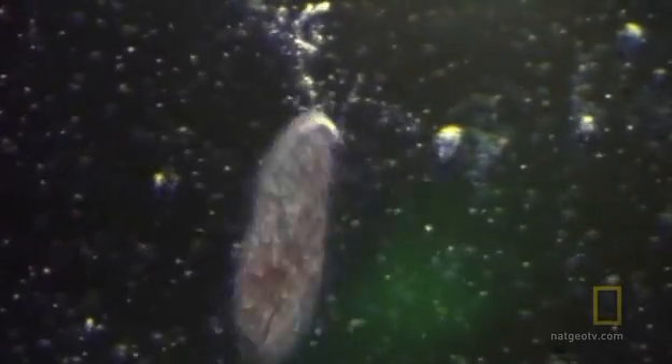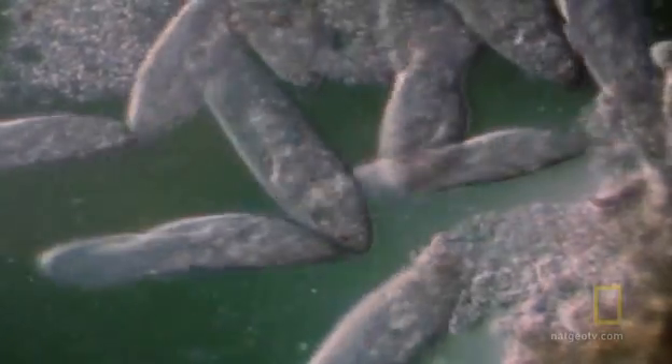The discovery of life on another world would be one of the greatest finds of all time — not fish or whales, but microbes. Could there be tiny single-celled organisms within the ocean of Europa? Even finding bacteria would be fascinating, but who knows — maybe there's something more sophisticated swimming around. Even the simplest life forms would have profound implications: if life exists in the ocean of Europa, that would tell us life probably exists almost anywhere there is a water-rich environment.